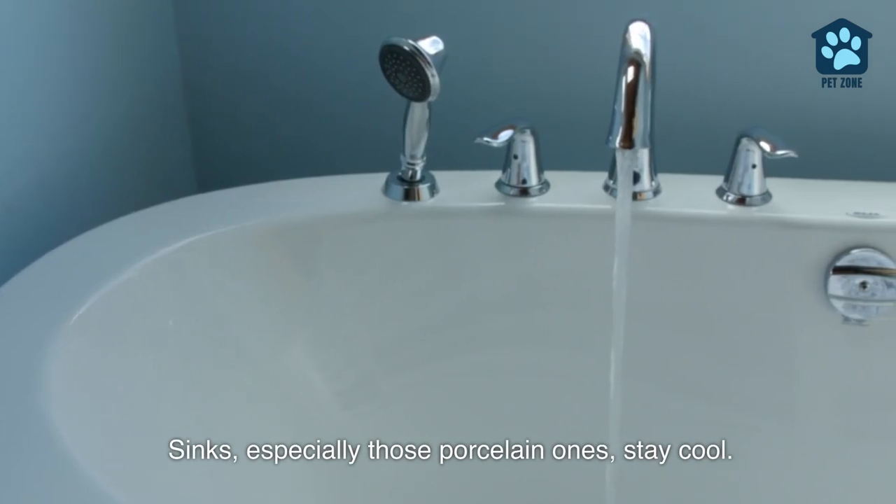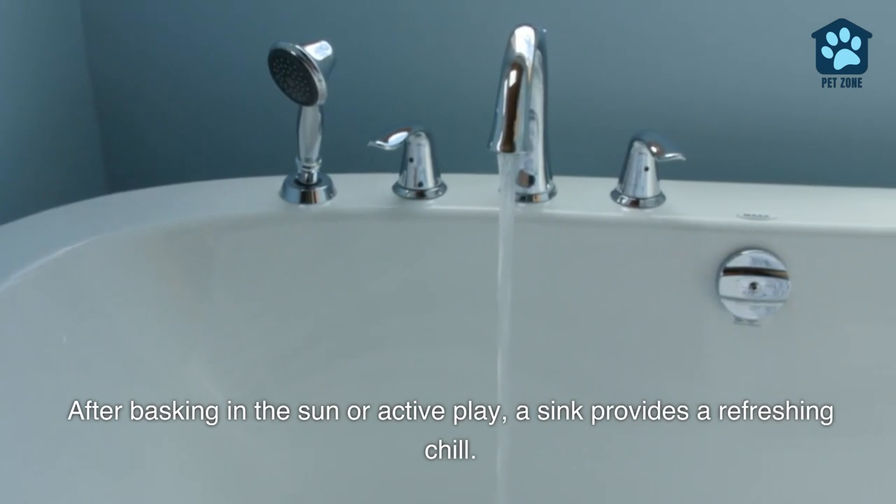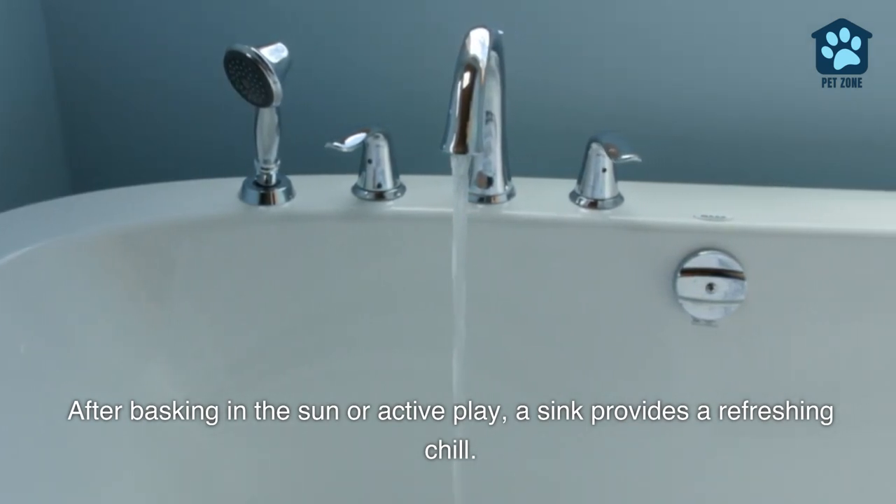Sinks, especially those porcelain ones, stay cool. After basking in the sun or active play, a sink provides a refreshing chill.